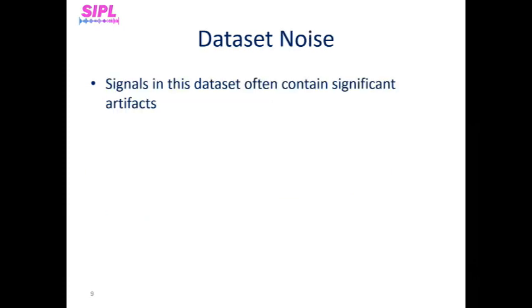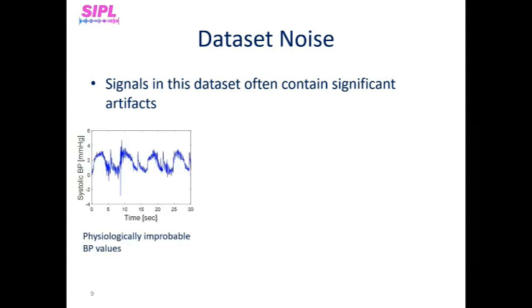Signals in this dataset often contain significant artifacts due to sensor fall-off, sensor losing good contact, and many more reasons. The main artifacts we identified are: first, physiologically improbable blood pressure values, including systolic blood pressure values not in the range of 75 to 165, or diastolic blood pressure values not in the range of 40 to 85. Some signals even had negative values, as we can see on the left figure.